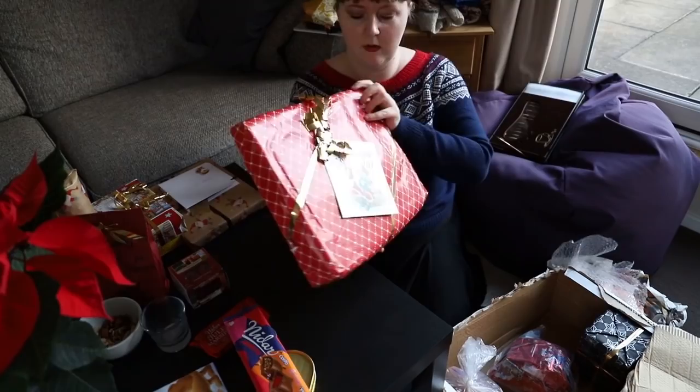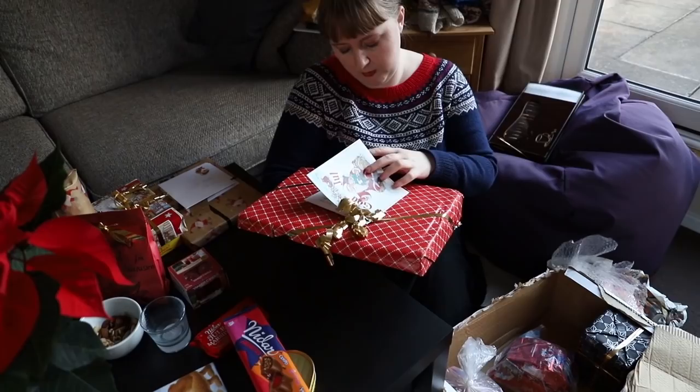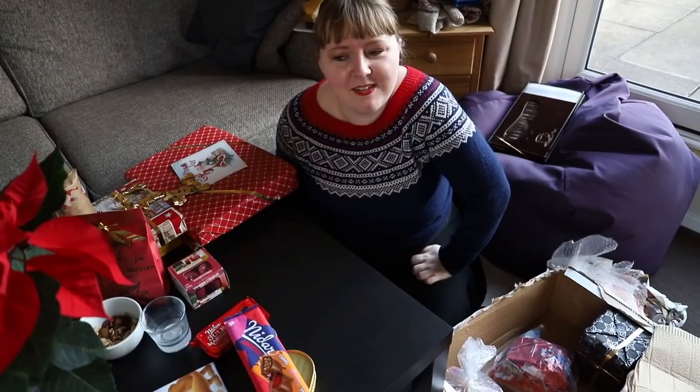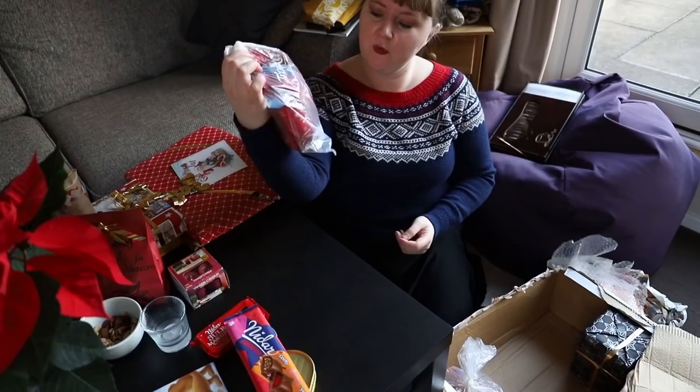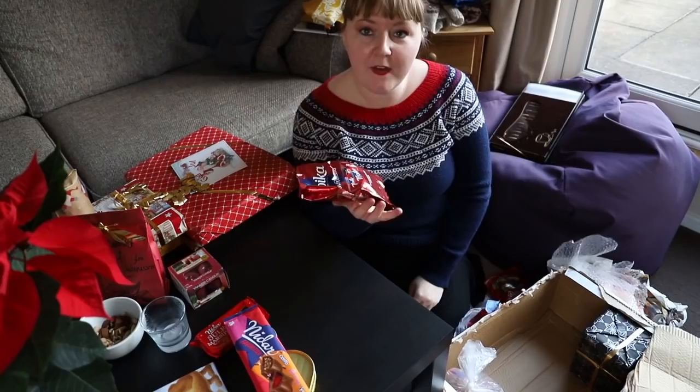A big one — I wonder who this is from. It's from my aunt and her boyfriend and the other dog. My family always writes the name of the dogs on the parcels — even my sister wrote the dogs on the parcels. It's nice! This is a bag full of chocolates — let's just open that, we can open that.